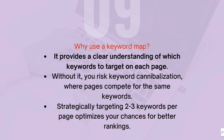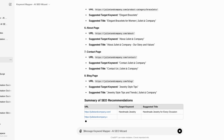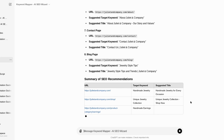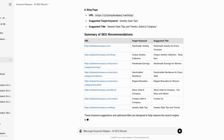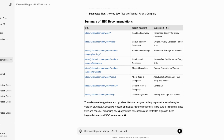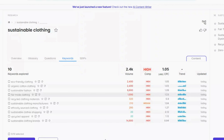With keyword cannibalization, Google can decide whether to rank one of those pages or neither of those pages. By mapping out your keywords, you can strategically target two to three keywords per page, making sure each piece of content has a clear focus and purpose. This not only helps with ranking but also improves user experience. Add all of your pages to a spreadsheet and pick a primary and secondary keyword for each page. If you come across pages with the same keywords, those are probably cannibalizing each other.